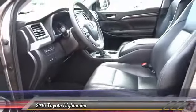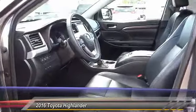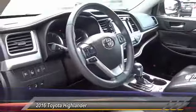Dual airbag, air conditioning, power steering, heated rear seats, cruise control, four-wheel disc brakes.